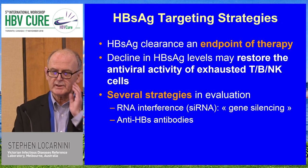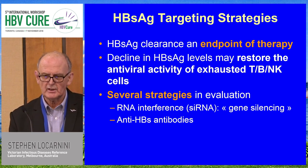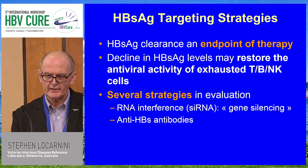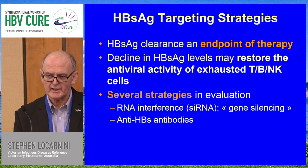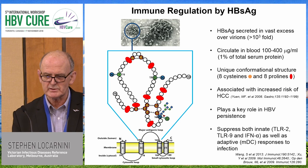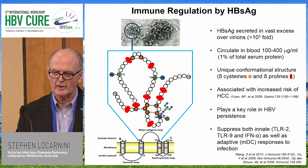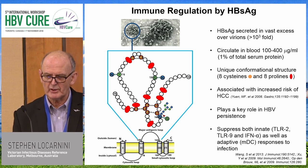My last slide addresses targeting strategies. We have RNA interference, and there's been very little discussion about anti-HBs antibodies. I'll finish with one of my favourite slides that I give to all my fellows: to understand the surface antigen, you need to understand the A determinant. There is no other protein on earth that has eight prolines and eight cysteines in the space of 40 amino acids. The structural variability and opportunities for the virus to trick both the innate immune response and the adaptive response is enormous. Thank you very much.